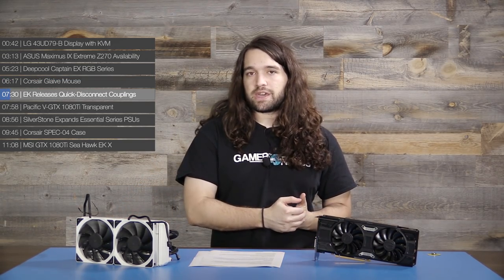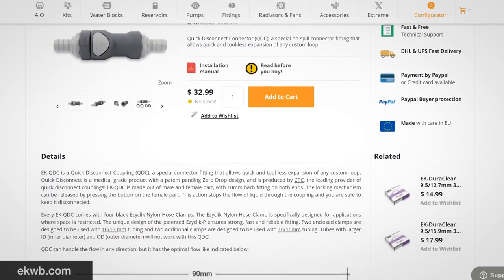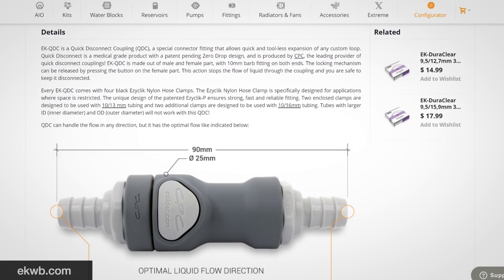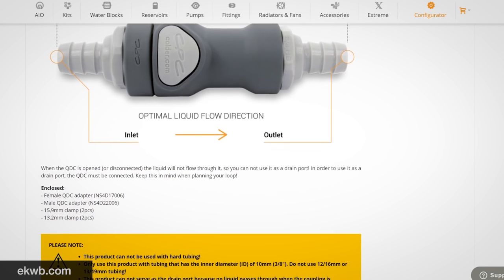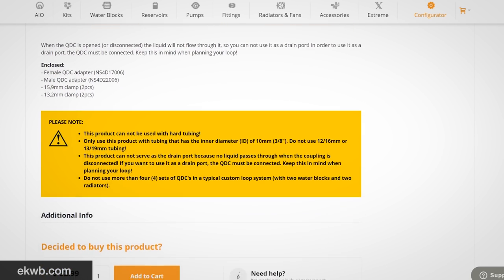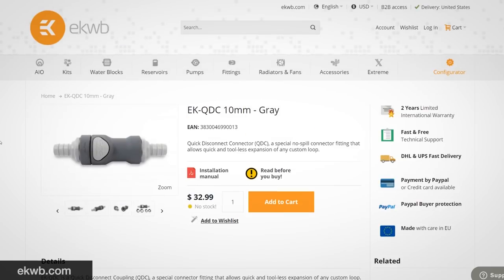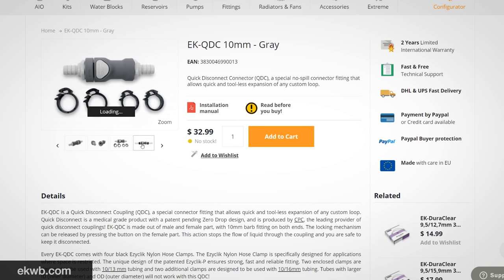In liquid cooling news, EK Waterblocks now offers users the opportunity to purchase the CPC quick-disconnect couplings found in their Predator line of AIO coolers. The couplings are intended for use with soft tubing with an internal diameter of 10mm and outer diameters of 13 or 16mm. Clamps are included for both sizes, and prices are set at $33. These can be ordered through EKWB directly and are new as of this week.